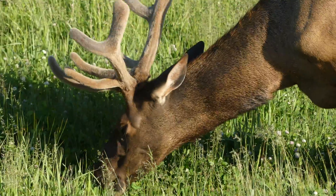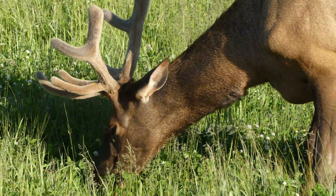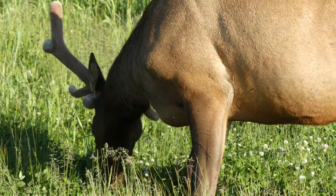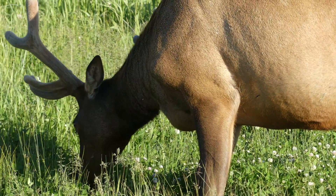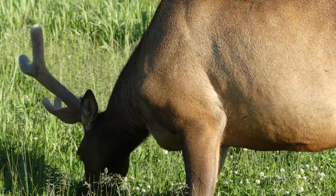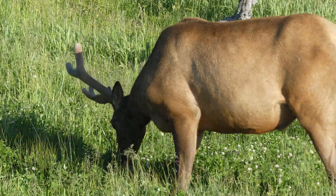Without the pressure being applied to herds from top predators such as wolves or mountain lions, the elk were able to stay in the valley areas near the Yellowstone River and browse on the plant life with no worries, where they had a detrimental impact on riparian ecosystems.